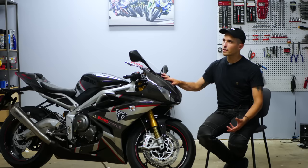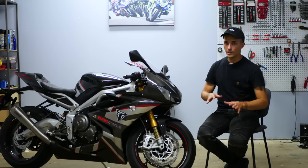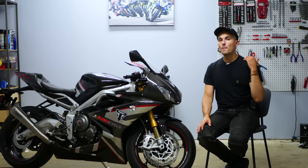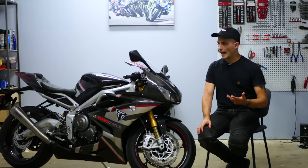Triumph only made 765 for the North American market and another 765 for the European and rest of the world market. So there's only around 1,530 of these — put up the number right here — but there's literally not that many of these motorcycles out in the world. It's a very limited edition bike. And honestly, I never thought I would even see one in person, let alone get to ride one and review one.